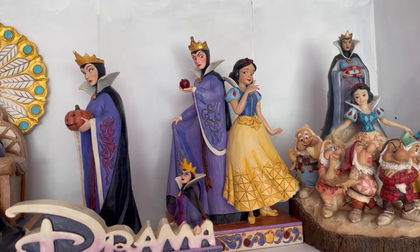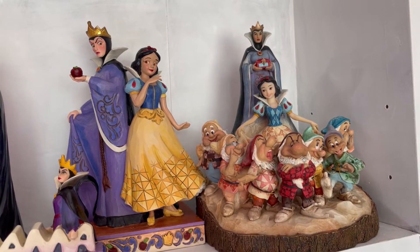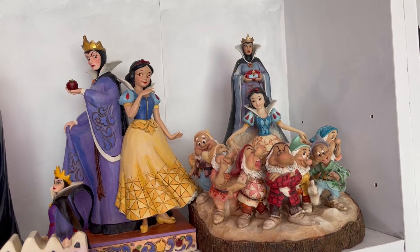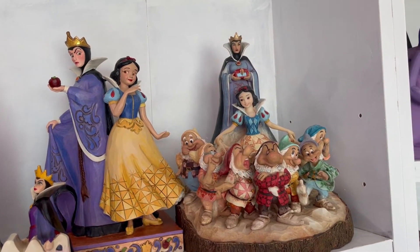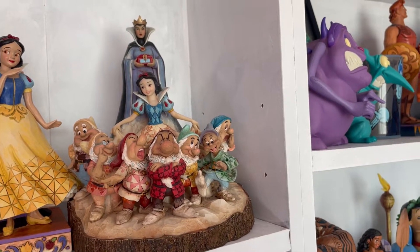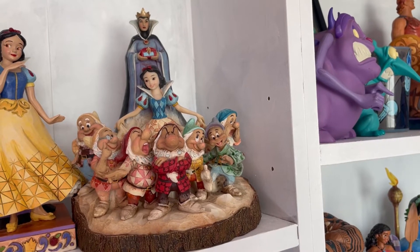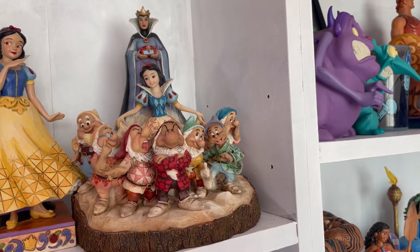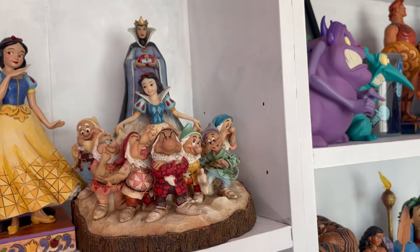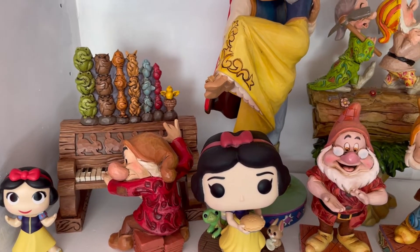We have a newer JimShow to the JimShow world which is Evil Queen back to back with Snow White - I love the bright colors on this one. We also have the Carved by Heart Snow White and Evil Queen JimShow with the seven dwarfs, which are so cute. I believe this is the first edition - there's a more purple one and a more blue one, and I think I've got the rarer, bluer one. But it's gorgeous anyway and that's my Snow White shelf.